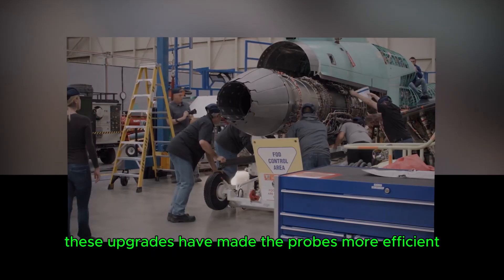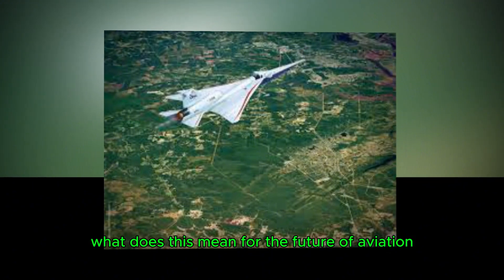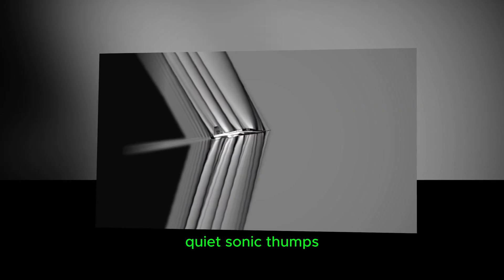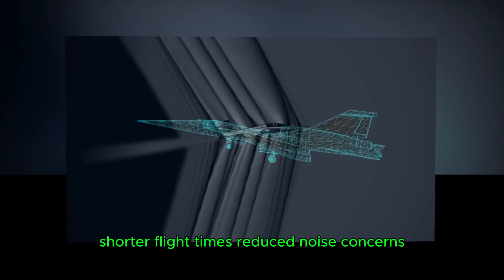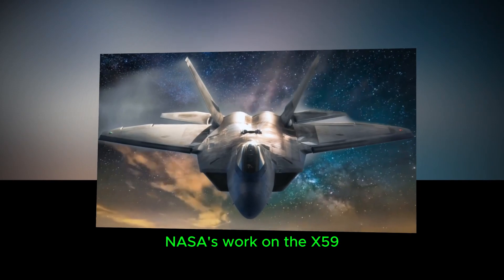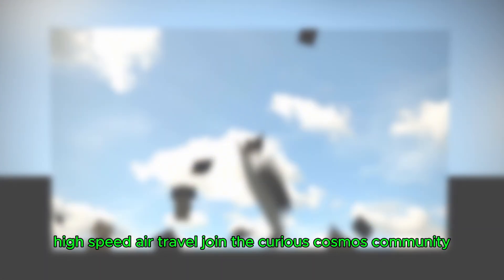These upgrades have made the probes more efficient and capable of meeting the stringent requirements of the KSST mission. The X-59 and its shock-sensing technology could transform the aviation industry in several ways: supersonic flights over land, as quiet sonic thumps could lead to the lifting of restrictions on supersonic travel over populated areas; shorter flight times, with reduced noise concerns making supersonic travel more accessible and cutting intercontinental flight times in half; and innovative aircraft design, as insights from these tests could inspire new designs for quieter, more efficient aircraft across the industry. NASA's work on the X-59 is more than just a technological breakthrough — it's a glimpse into the future of sustainable, high-speed air travel.